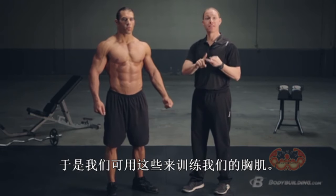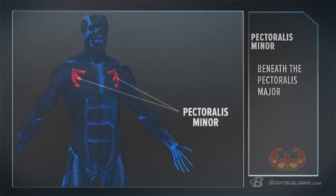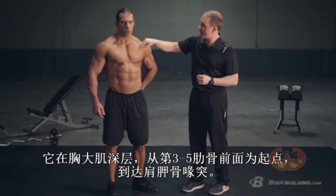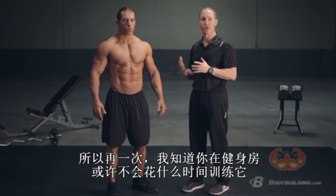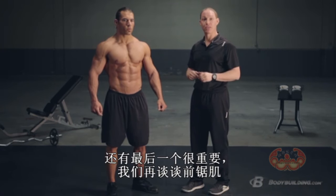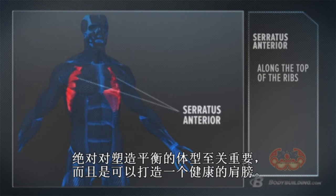The second muscle group we're going to focus on is called pec minor. This is a really small muscle group — you're probably not going to want to spend a lot of time in the gym trying to develop it. It runs from a little bony prominence on the top of your scapula called your coracoid process, comes down and attaches to ribs three, four, and five on your rib cage. The third muscle group is your serratus anterior, which is absolutely critical not only for a nice balanced physique, but for developing good healthy shoulders as well.